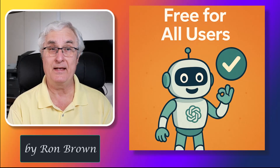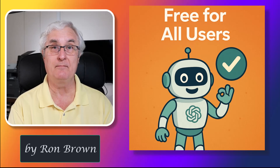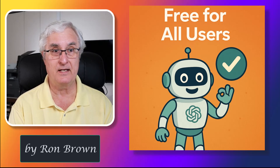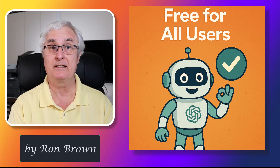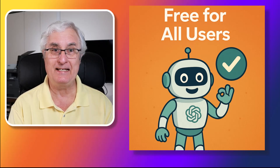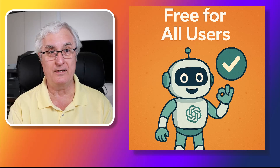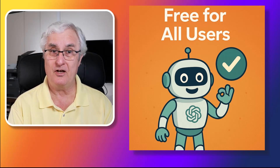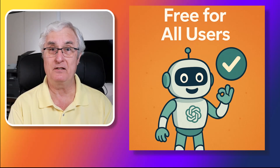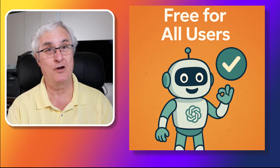This feature is available to all ChatGPT users — no subscription required. It works on both the mobile and desktop versions and is powered by built-in web browsing to deliver real-time product results.